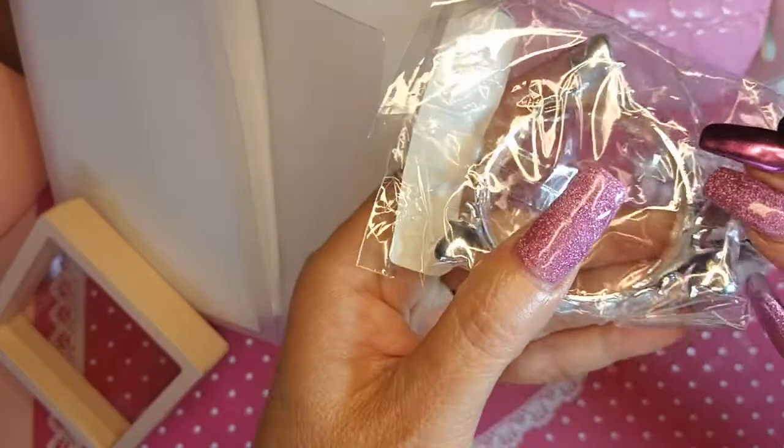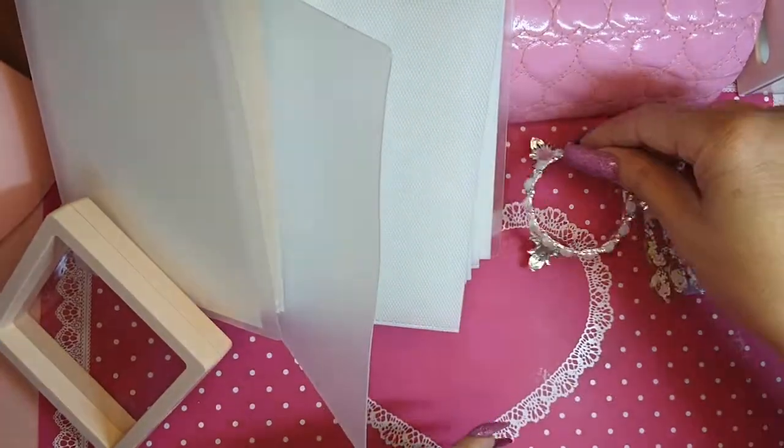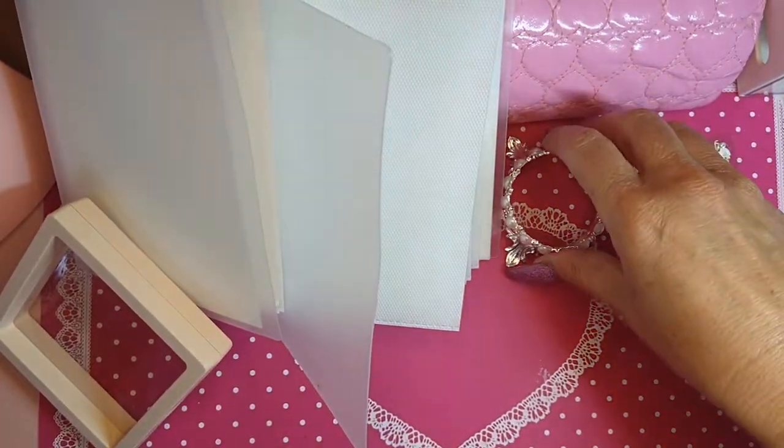Another brush holder — oh, I thought these were so pretty. Just something simple.